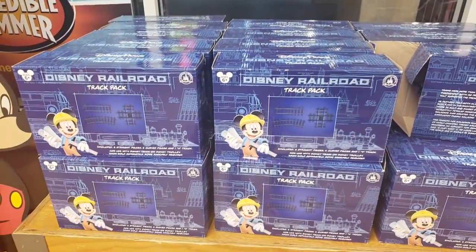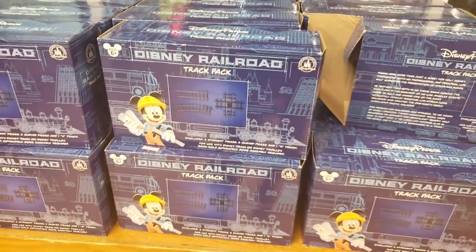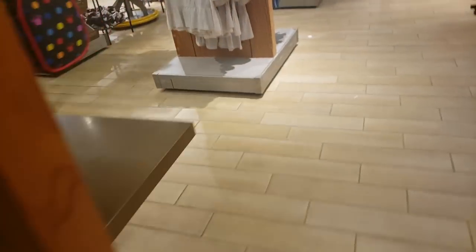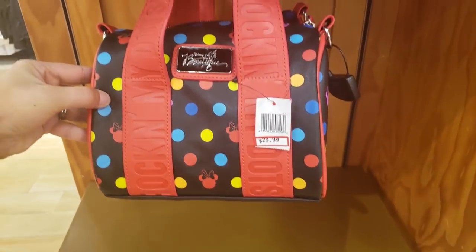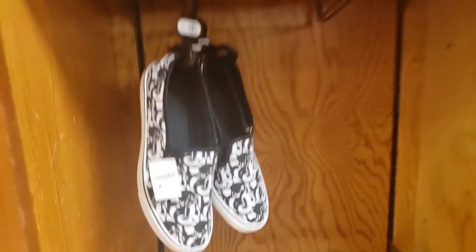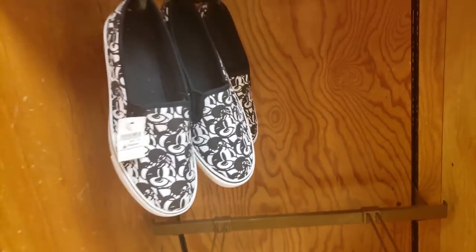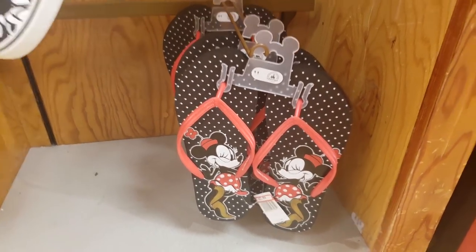We have some Disney Railroad train track — how much is this? $4.99, so that's just to add extra track. And some more shirts — 'Adventure Awaits' — that is cute, this is $14.99. More purses from Disney Boutique — $29.99. Let's move on to some more clothes. Oh, look at these shoes — oh, I want these! $39.99. And some flip flops — these are $2.99, super cute!